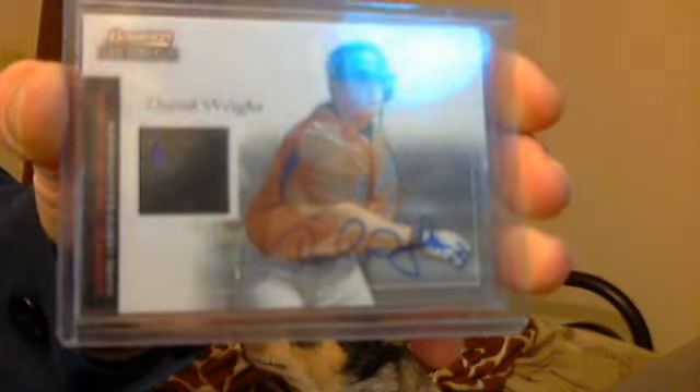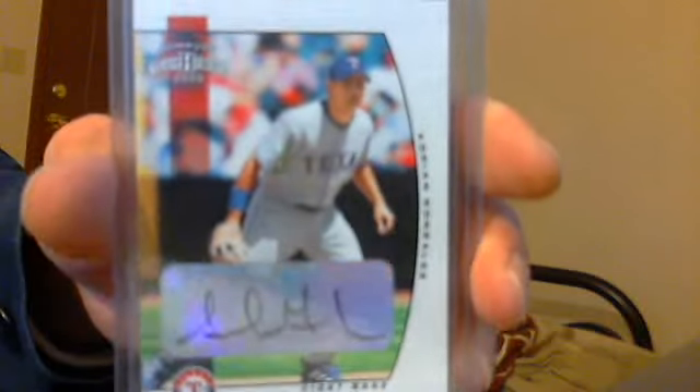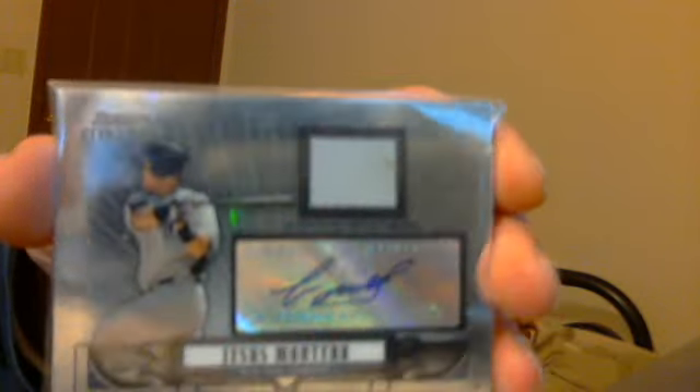Next up, a 2004 Bowman Sterling David Wright jersey auto rookie card — how about that! Next up, a 2005 Donruss Team Heroes Adrian Gonzalez rookie autograph, then a Jesus Montero Bowman Sterling jersey auto rookie card with dirt on the jersey — you can see it.